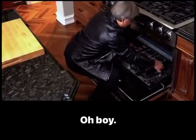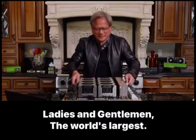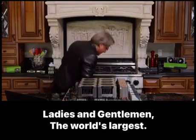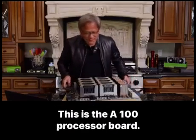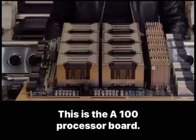Oh boy! Ladies and gentlemen, the world's largest graphics card. This is the A100 processor board.